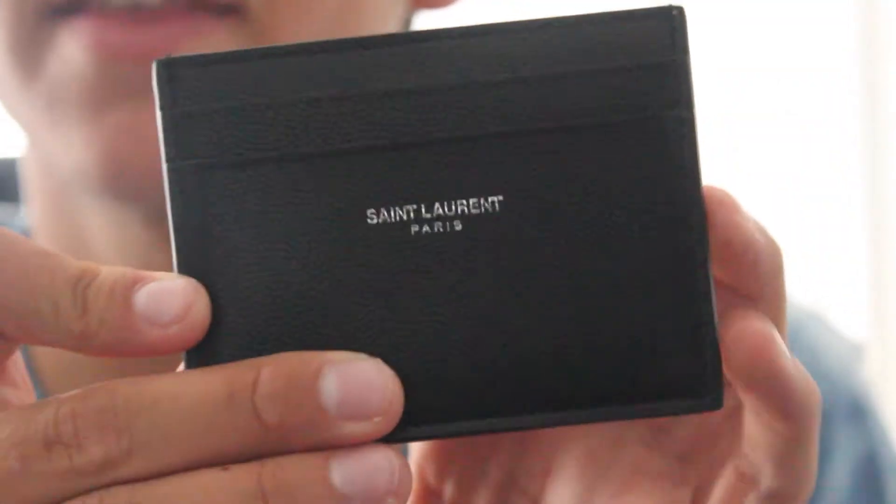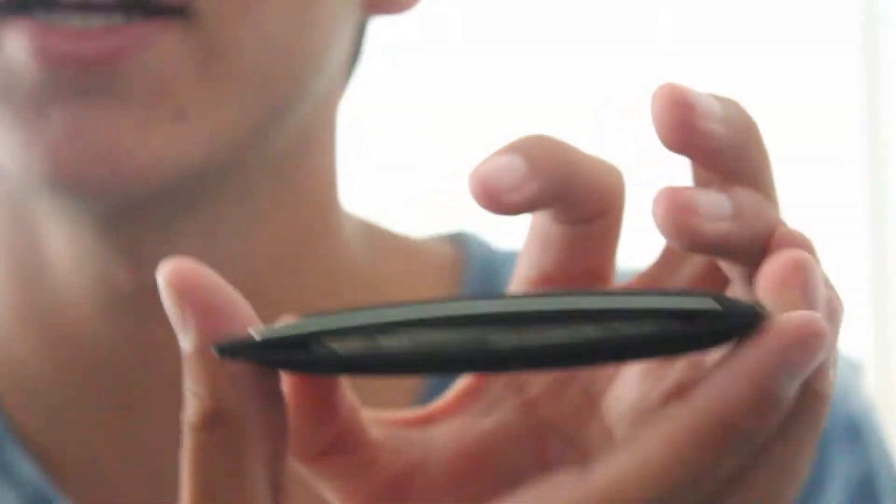So this is the wallet that I got. It says St. Laurent, Paris right on it, and it's a card holder. Inside you can store cash, and on the back you'd store more cards. I thought it was cool — something different than a normal bi-fold wallet. And yeah, I'm in love with it, I really love it.